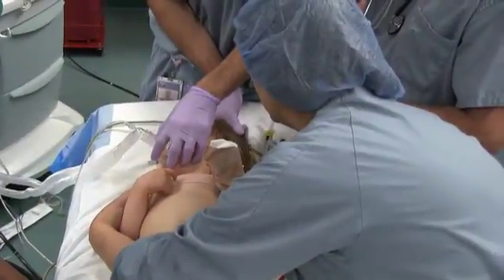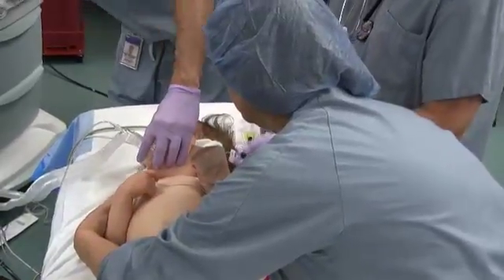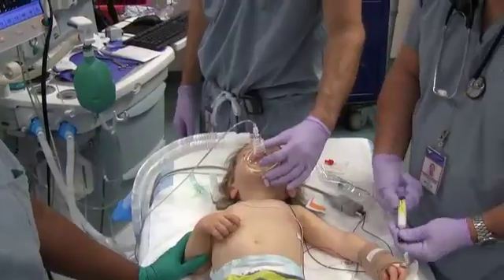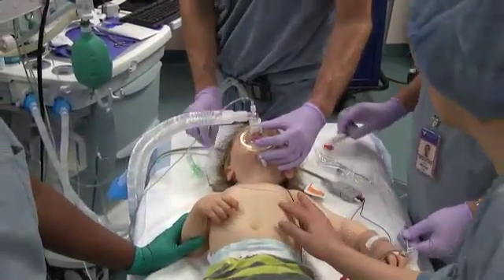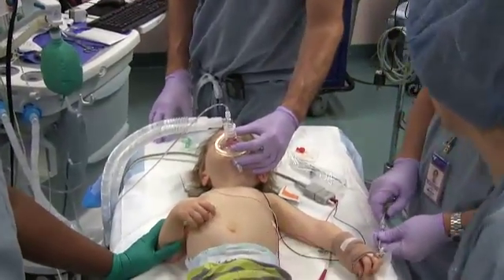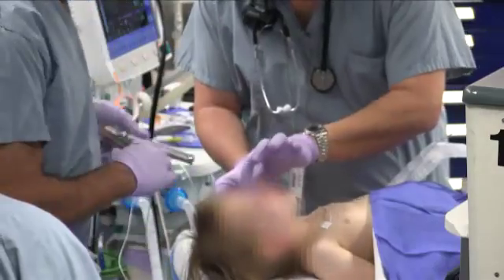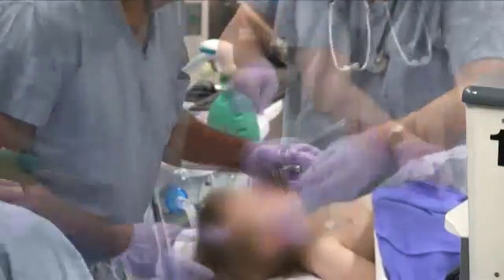The patient is brought to the operating room where he is pre-oxygenated and undergoes an IV induction of anesthesia. The surgeon places a direct laryngoscope.